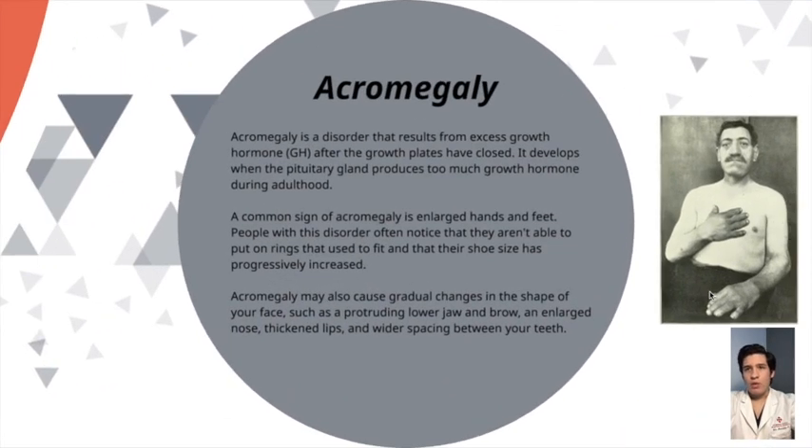What is acromegaly? It is a disorder that results from excess growth hormone after the growth plates have closed. It develops when the pituitary gland produces too much growth hormone during adulthood. A common sign of acromegaly is enlarged hands and feet, and people with this disorder often notice they aren't able to put on rings that used to fit and that their shoe size has progressively increased. Acromegaly may also cause gradual changes in the shape of the face such as protruding lower jaw and brow, enlarged nose, thickened lips, and wider spacing between the teeth.